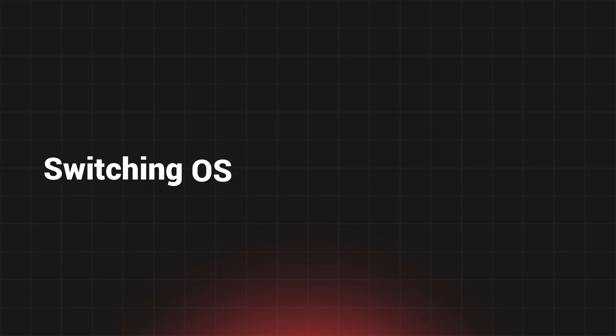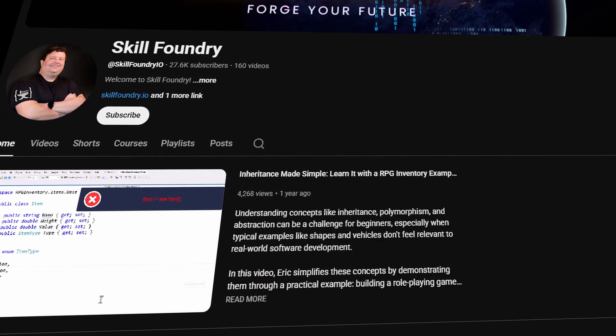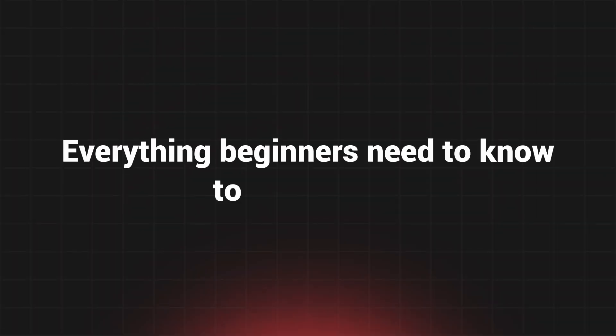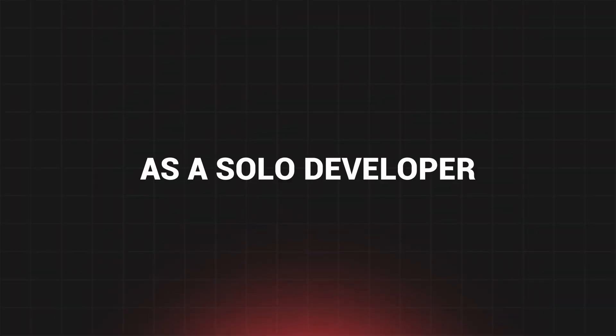I know that switching operating systems is a learning experience — it can be a bit jarring, especially if you've been on Windows your whole life. So I've been documenting and recording video of getting macOS set up for software development. I'll be releasing some videos on YouTube, but I'm actually building a full course and I'm going to give it away for free. This course will cover everything beginners need to know to get started: the file system, how to use the terminal, installing and configuring development tools for the most popular programming languages, and how to set up and use Git as a solo developer.